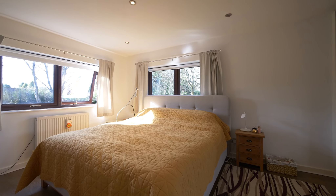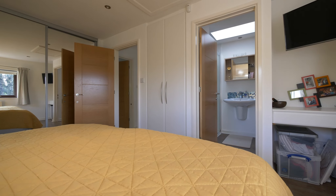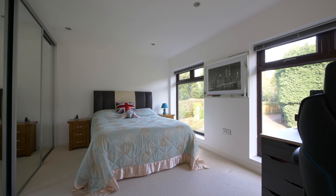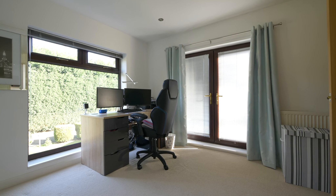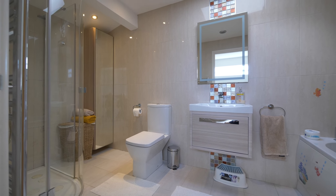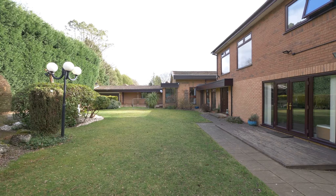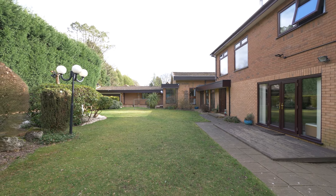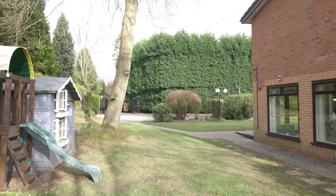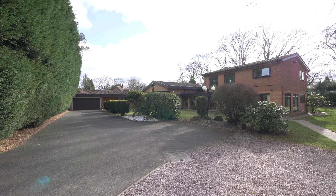On the first floor of the annex is the master bedroom with ensuite shower room and two additional bedrooms and a bathroom. Enjoying a south-westerly aspect to the rear and sitting in a plot just shy of half an acre, the wraparound gardens offer a secluded space to enjoy. The extensive driveway provides ample parking and access to the double garage.